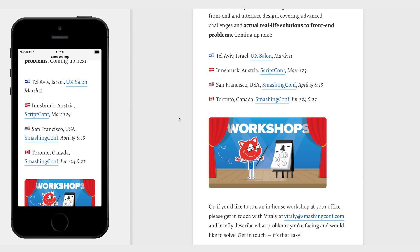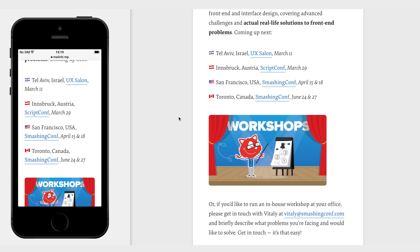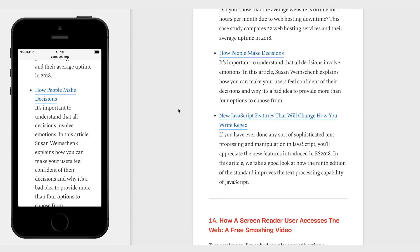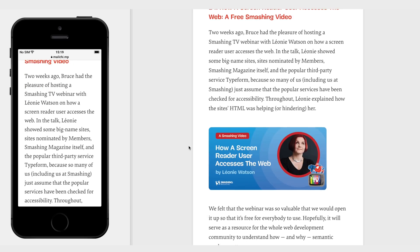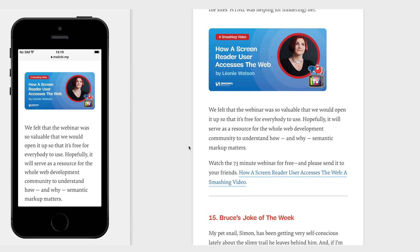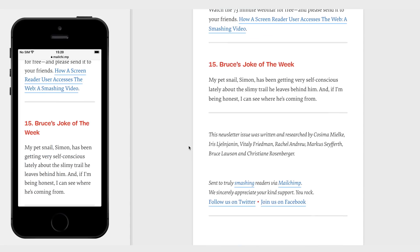They make the content very digestible. Sometimes we see huge blocks of text and no one really reads those, but when you chunk it into paragraphs it's a lot easier to read and consume. These folks are clearly really strong in their typography and that shows throughout the entire thing — I'm super impressed.